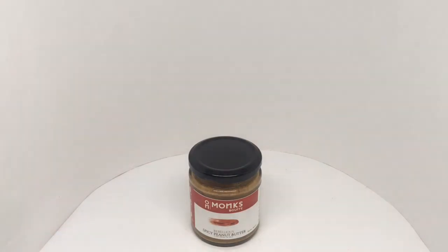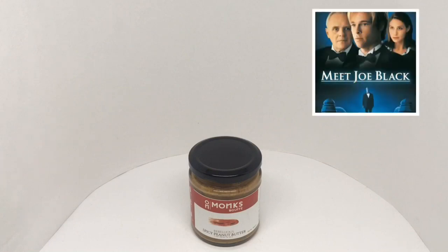Are you a peanut butter man, sir? Any idea where that line comes from? It's from a movie called Meet Joe Black. If you haven't seen it, please do watch it — it's an amazing movie. I've watched it a couple of times already and it leaves you thinking about stuff for quite a few days. I think you'll appreciate peanut butter even more after watching it.